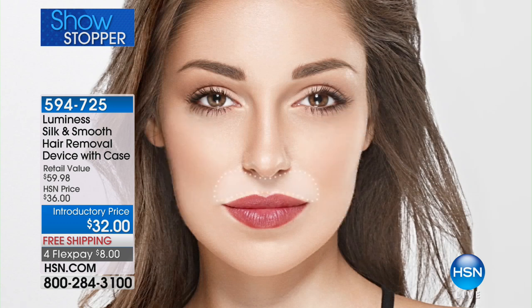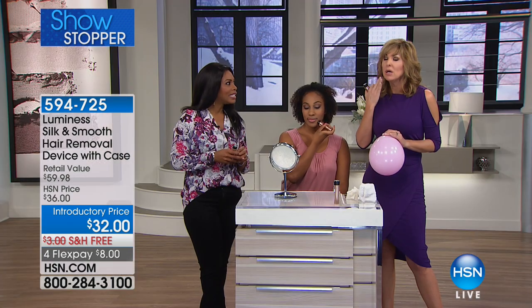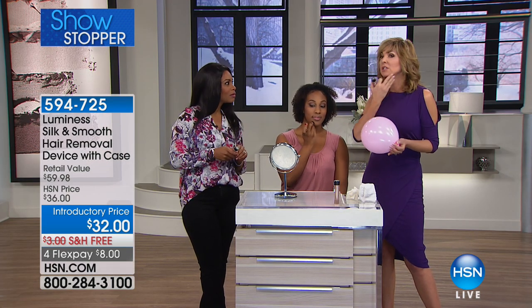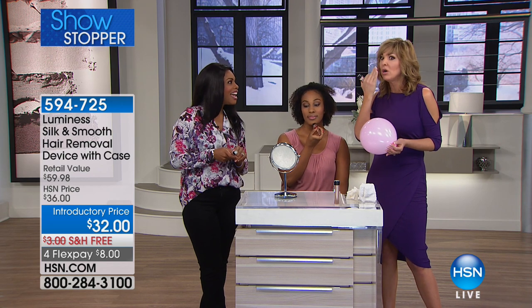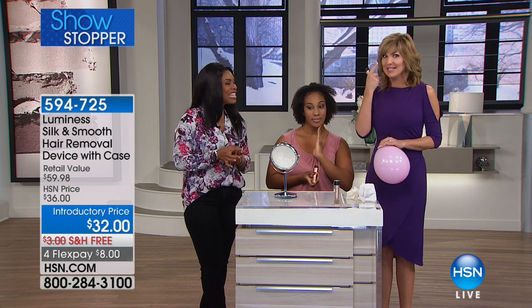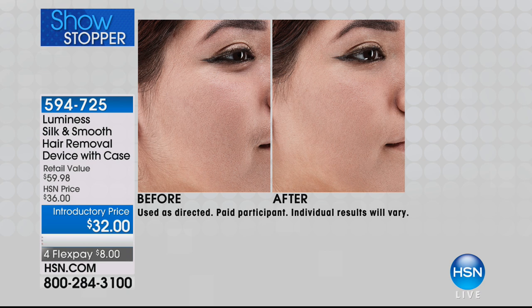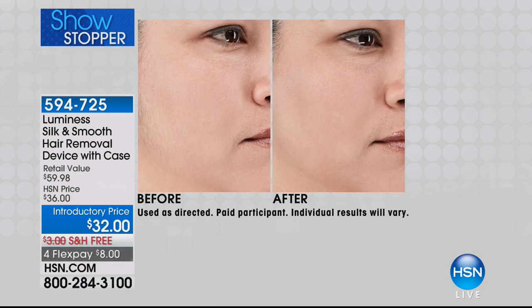Here are the places you can use it: the upper lip, the chin, the sideburns, peach fuzz — it doesn't matter if it's dark or light. One reviewer called it her 'snowy carpet' on her upper lip. You can see it and you're having a conversation with people, and you realize why are they looking not at my eyes but at my upper lip. You feel so self-conscious about it, but now you don't have to.